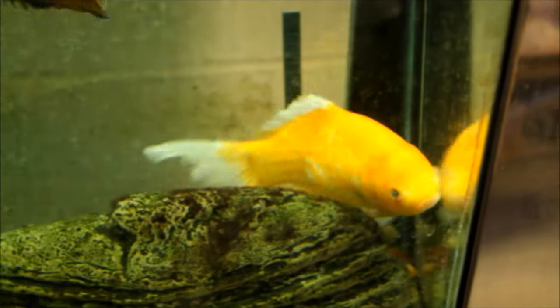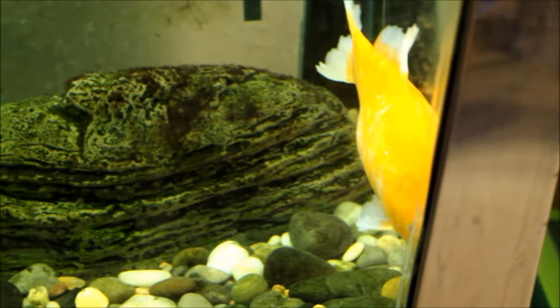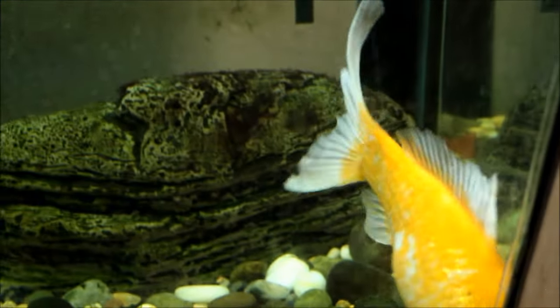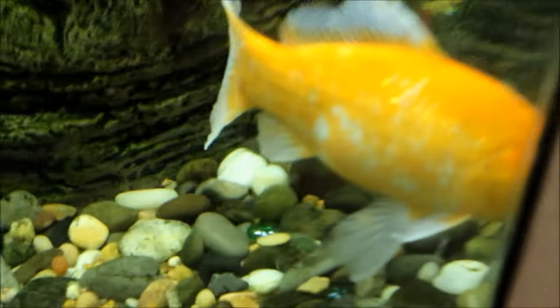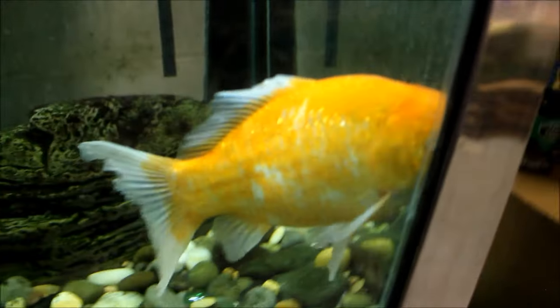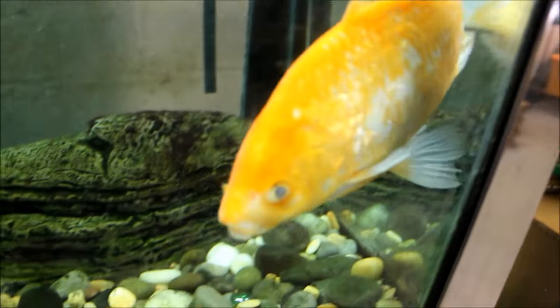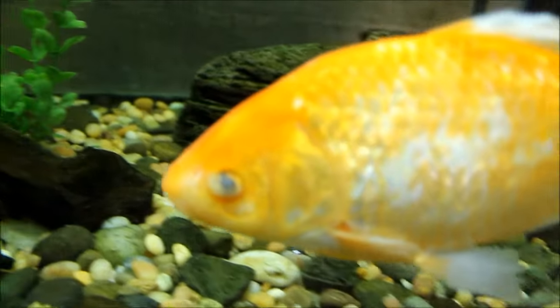The big goldfish from my last update is doing well — fins are growing back, though the eyes are still cloudy. I think this goldfish might have cataracts or something; who knows how old it is. But it gets around fine, eats well, and the fins are healing up nicely.